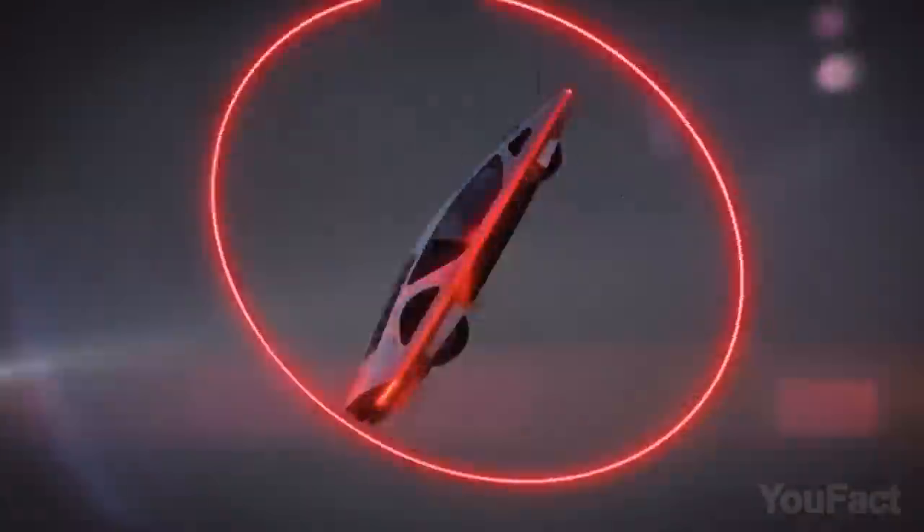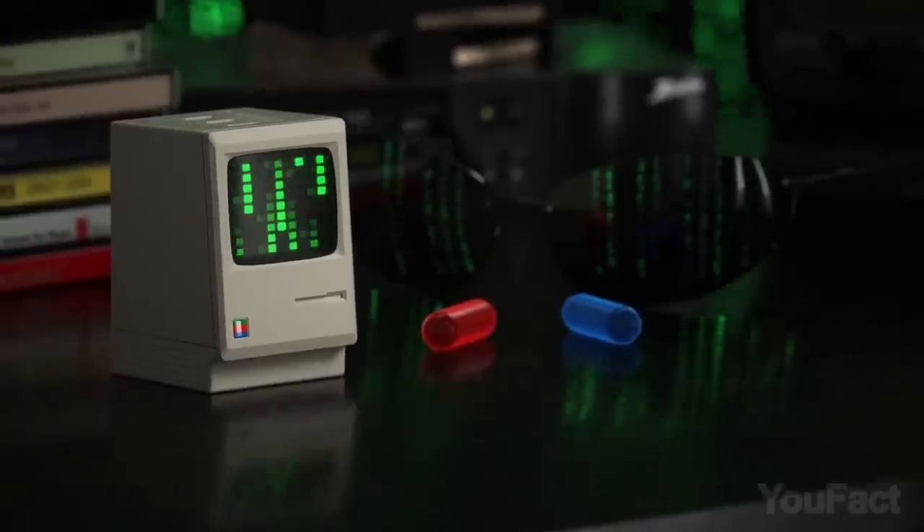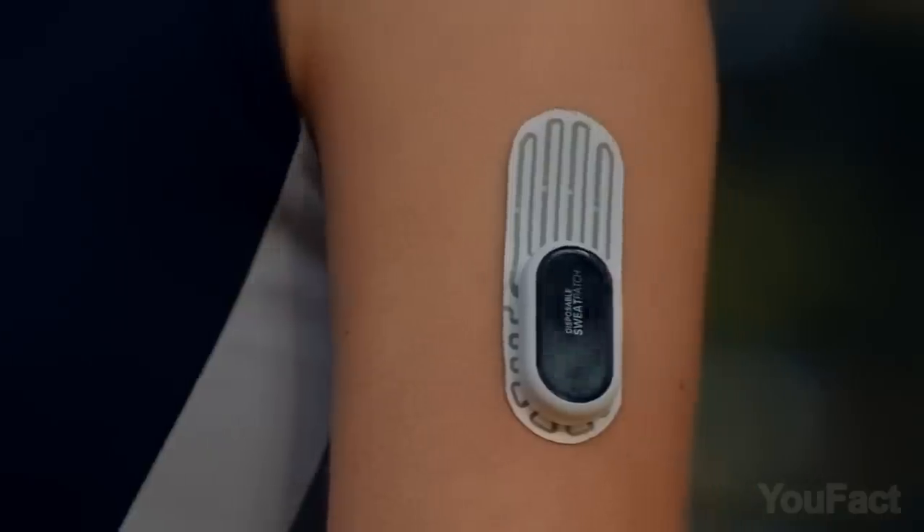No time to explain, the future is here! Aren't you into futuristic tech? Here are a few useful devices for retro and sports fans. Don't miss it!